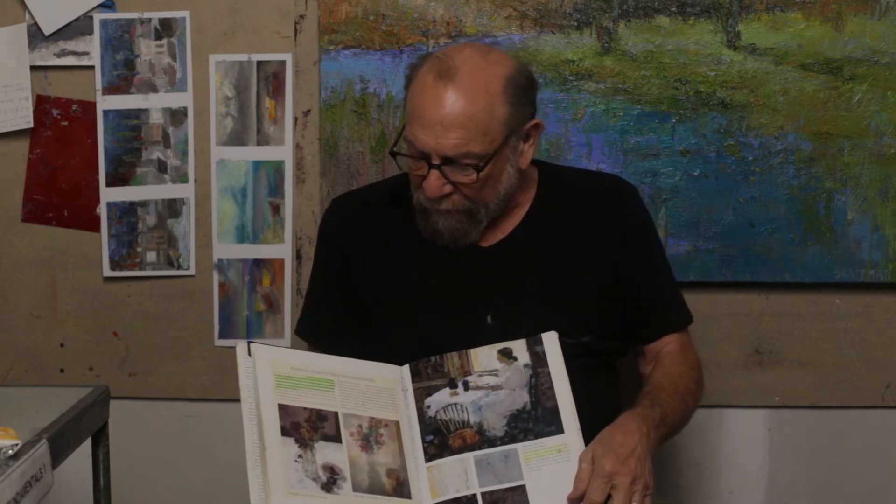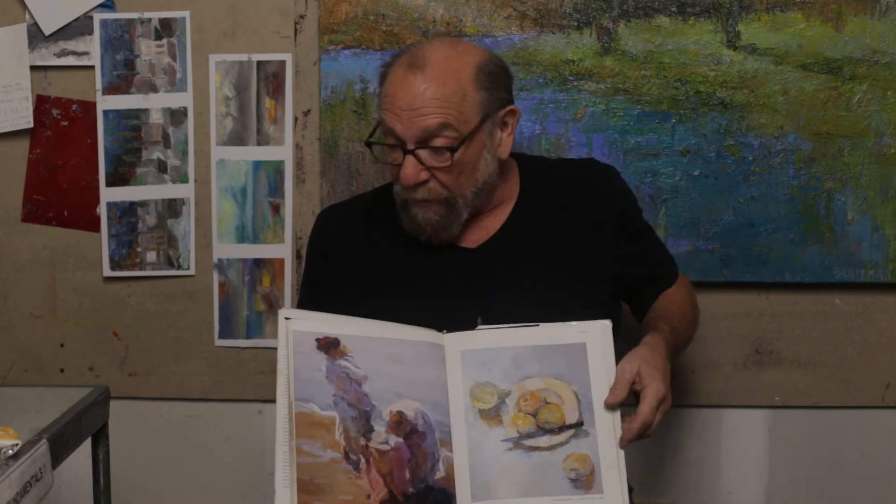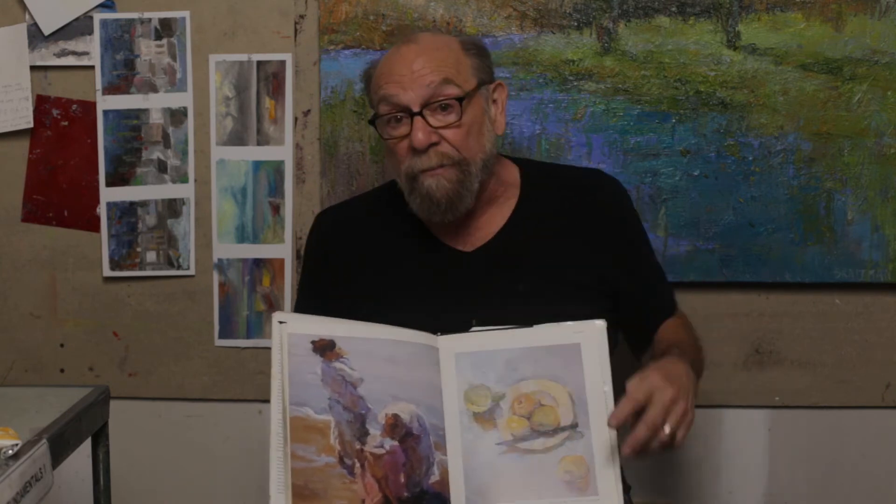And then this is a guy named Dan McCaw. Most of us are afraid to use paint and understand value, but this guy has it. He really works with value beautifully. His color relationships are unique, and the amount of paint he can use and get away with is just astounding. He explains himself very well, and all of these people do.